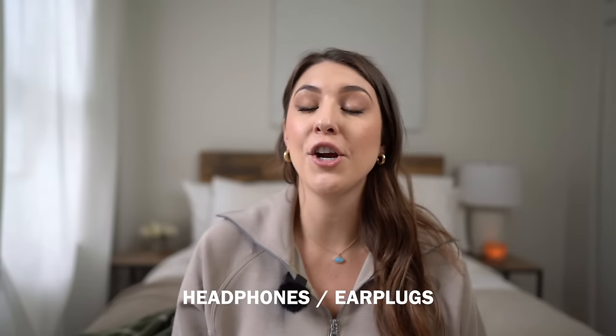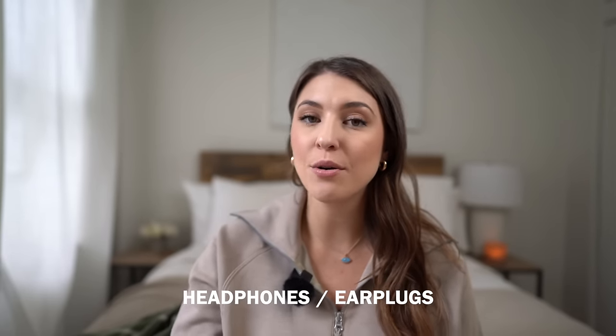Airplanes are extremely loud, so to survive a long-haul flight you need earplugs or noise-cancelling headphones. Noise-cancelling headphones are a game-changer — conversations and all that cabin noise just get blocked out. Without them, you'd have to crank your volume to full and still barely hear anything. I don't even take a two-hour flight without earplugs or noise-cancelling headphones — they're truly essential.